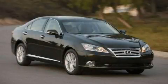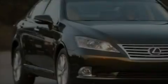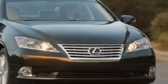This is a brand new 2010 Lexus ES350, with great fit and finish. It has a 3.5 liter 6-cylinder engine and a 6-speed automatic transmission.